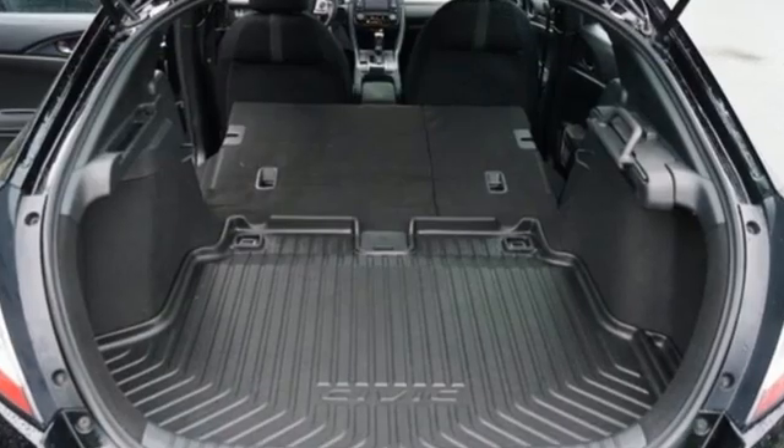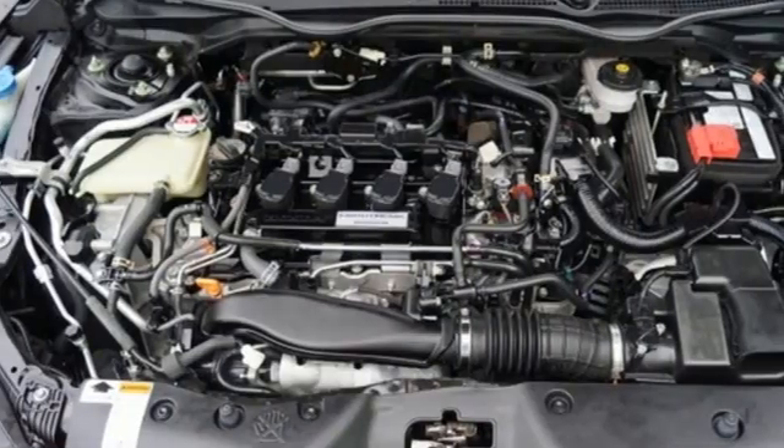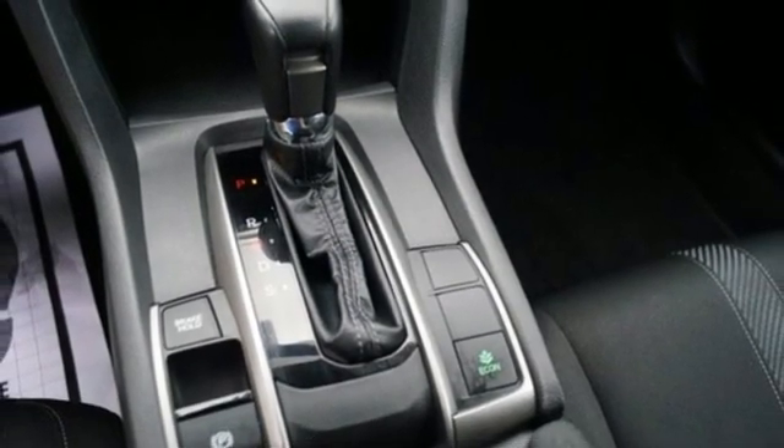You'll look forward to every drive with features like these: external memory control, wireless phone connectivity, manual tilting steering column, USB port, and manual telescoping steering column.